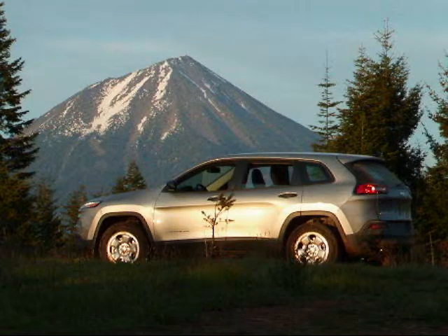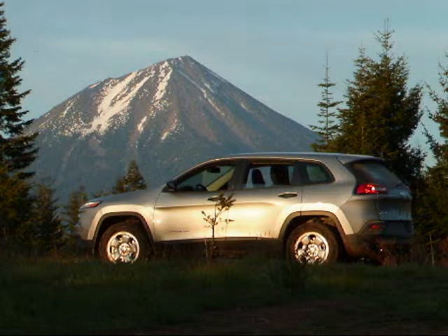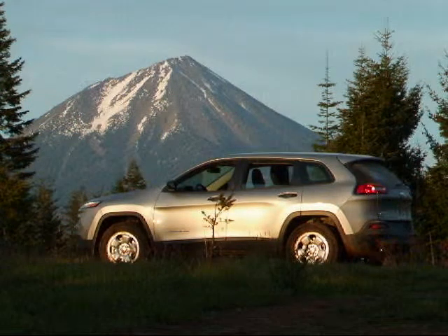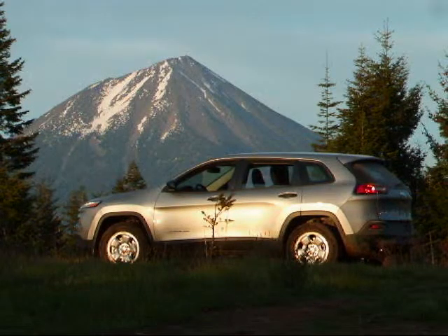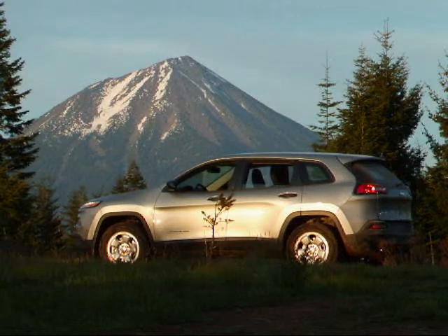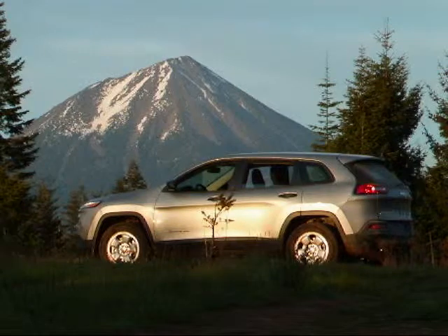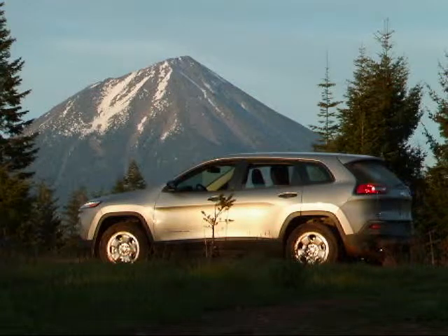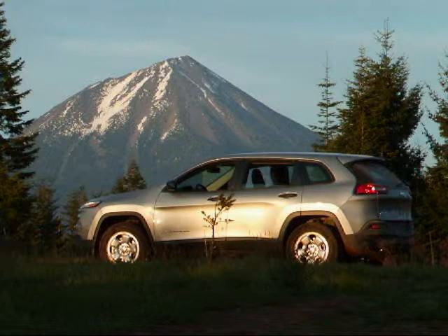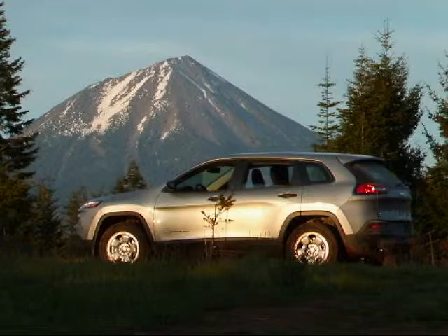I wanted to get a shot of this view and get a picture of the Cherokee with Mount McLaughlin in the background to see what it looked like. Got it set up on a tripod because I got it zoomed in. Some gnats up here flying around, but I thought that might be a pretty shot — a nice shot of the Cherokee as the sun goes down. That's really pretty; I think the light's gonna be pretty good.